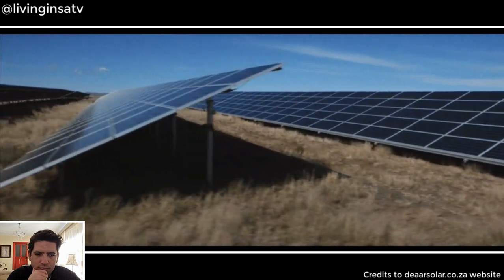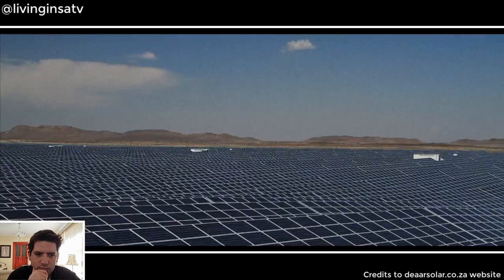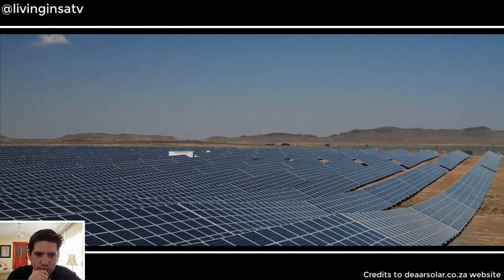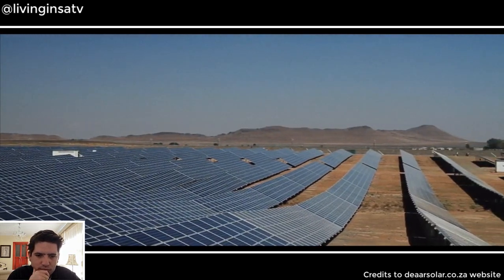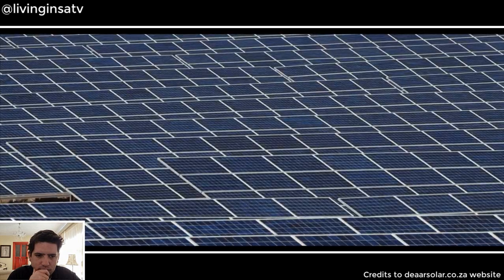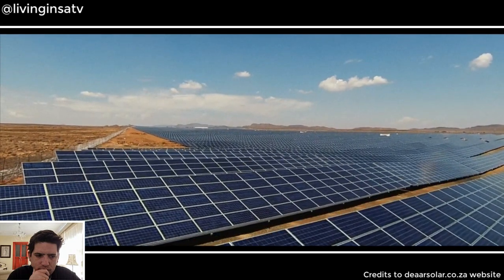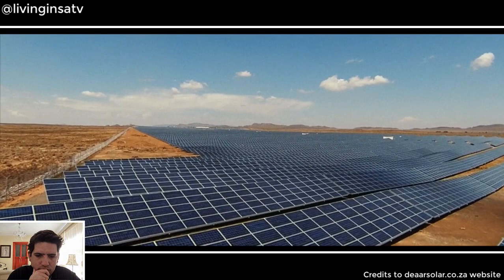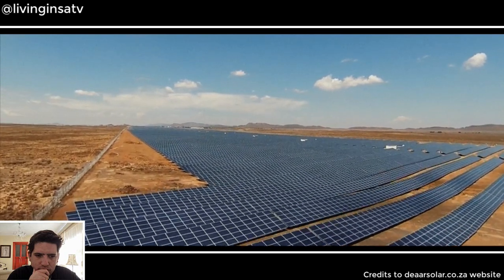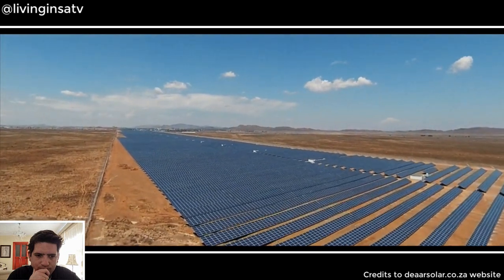Solar energy is an abundant resource. The world's annual electricity consumption is estimated at around 17,000 terawatt hours — roughly equivalent to the amount of energy that reaches the earth every hour as sunshine. Put another way, if we covered the Northern Cape province with solar panels, we would generate enough power for the entire world.